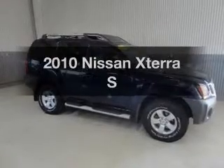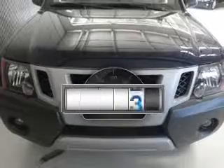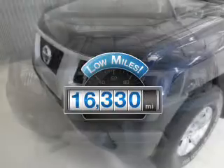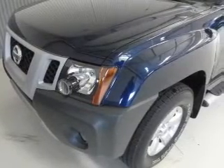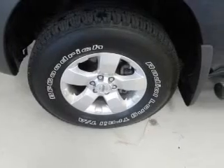Presenting the 2010 Nissan XTERRA — this is the set of wheels you've been looking for. A low odometer reading makes this vehicle a great value at this price. The powertrain includes four-wheel drive with a reliable six-cylinder engine that responds smoothly to its five-speed automatic transmission.